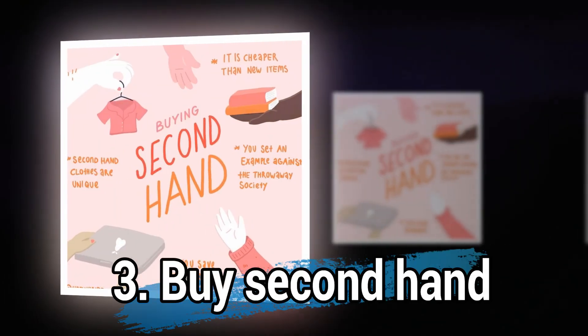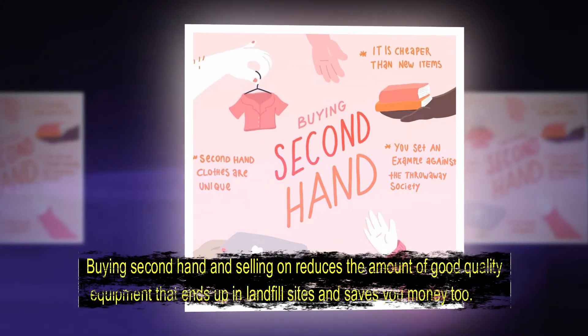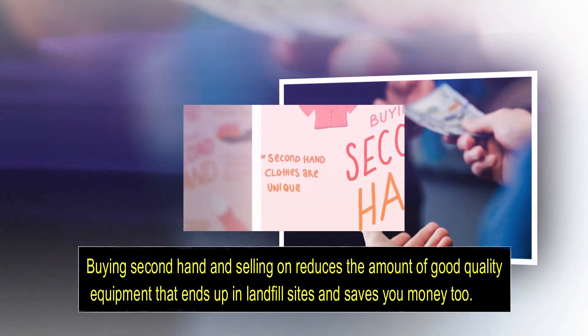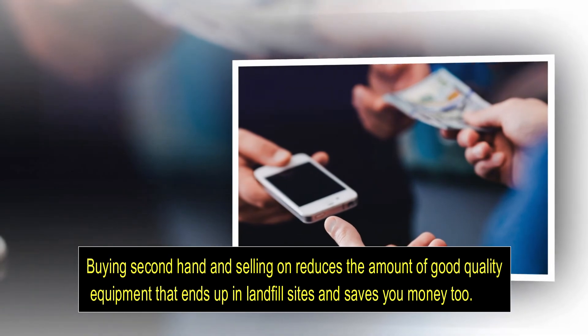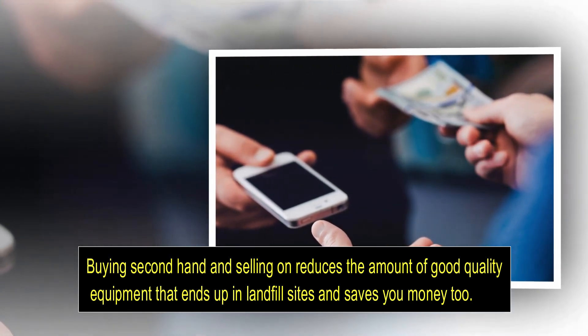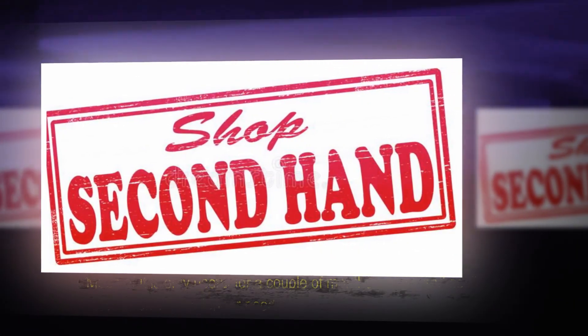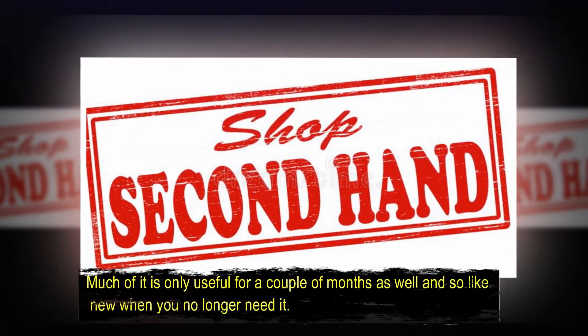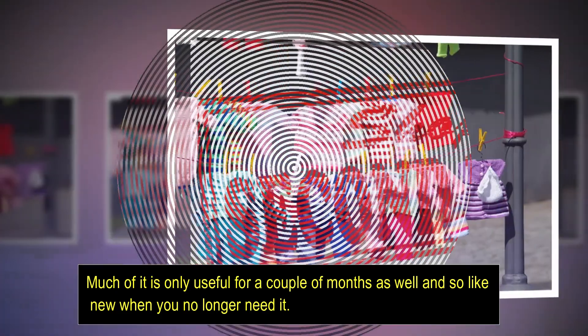Number three: buy second hand. Buying second hand and selling on reduces the amount of good quality equipment that ends up in landfill sites, and saves you money too. Much of it is only useful for a couple of months, but looks like new when you no longer need it.